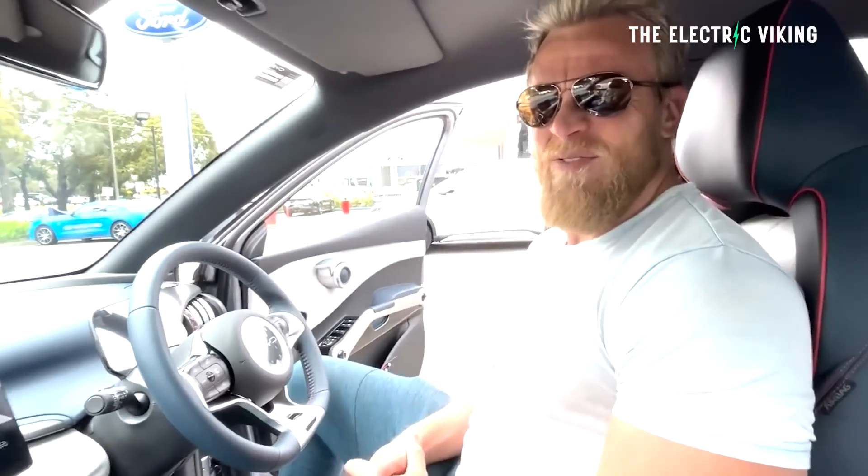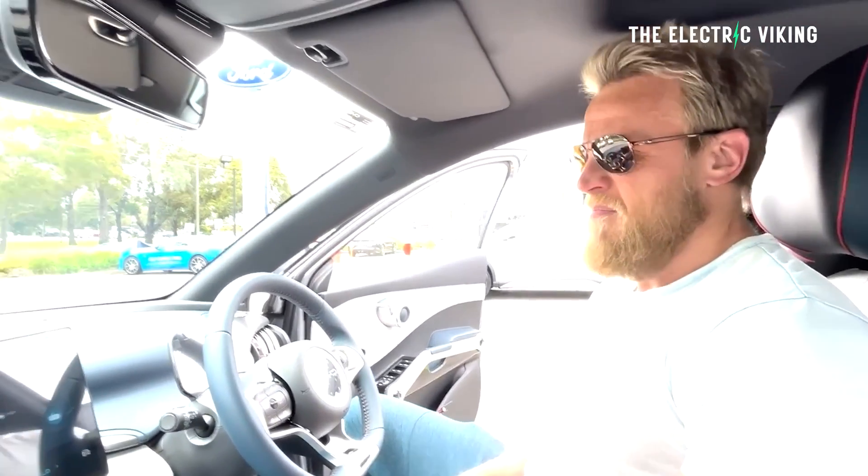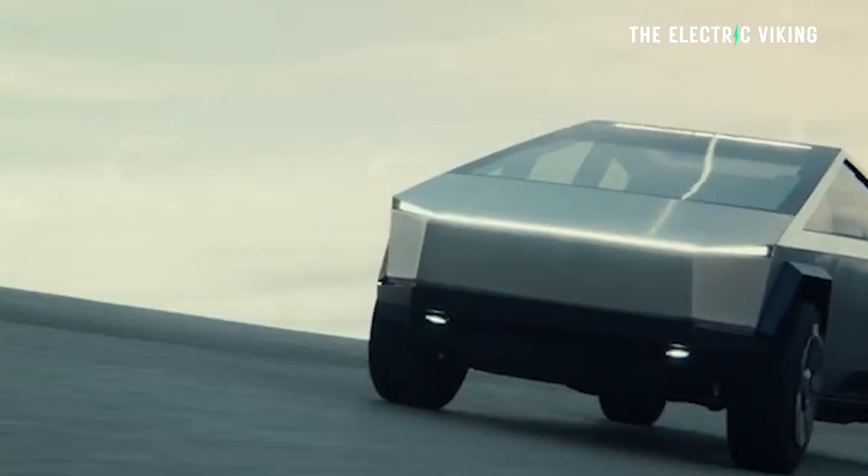I've just been accused of: one, faking my wife's cancer; two, faking that I bought a BYD electric car — you can call BYD Australia if you don't believe me on that one; and three, faking my Tesla Cybertruck order.